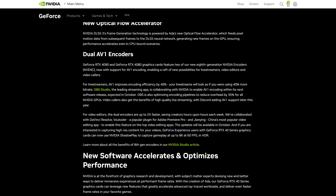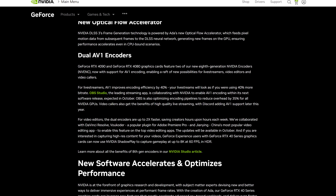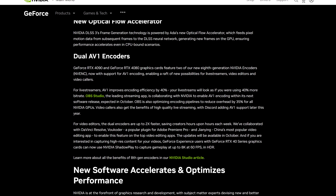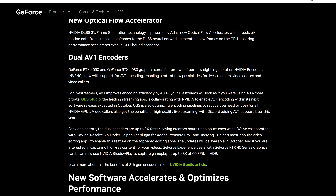Ada also includes fourth-generation tensor cores, although outside DLSS there aren't many gaming-specific use cases for these hardware accelerators. There's a new 8-bit floating point engine that delivers more performance, but this will largely be useful for workstation users. Another key inclusion are dual AV1 encoders from the new 8th generation NVENC engine. AV1 decode has been supported in NVIDIA's previous architecture, but AV1 encoding hasn't been possible until now. It's clear at this point that AV1 will be a major successor to H.264 across video playback and streaming. OBS will support AV1 encoding in an October update, and Discord will be integrating it later this year as well.